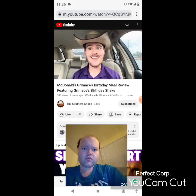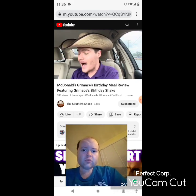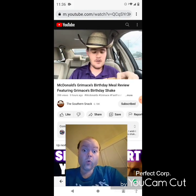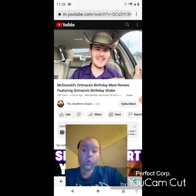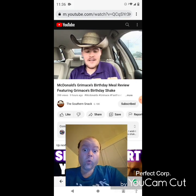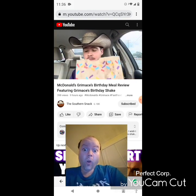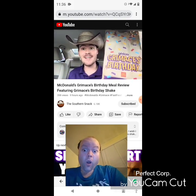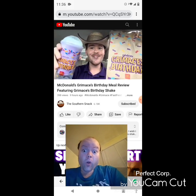Welcome back to the Southern Snack, where life is too short to be serious. We're at McDonald's and I'm excited to do this review. It's the new Grimace Birthday Meal — instead of some tacky combo, you get fries, you get either a Big Mac or 10 nuggets, and you get a Grimace shake, which is supposedly mixed berry flavored.